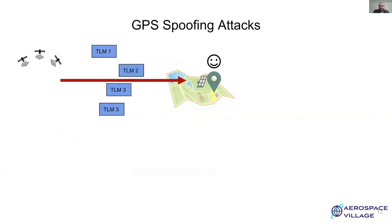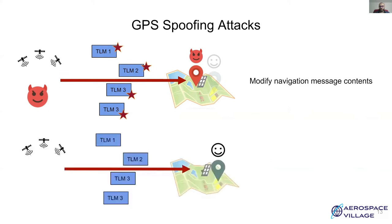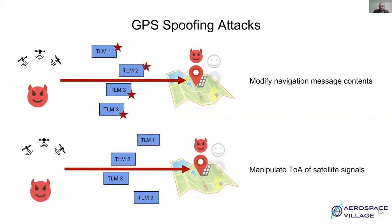In the first method, the attacker modifies the navigation message content such that the receiver uses altered satellite positions for calculation of the PVT solution. Such an attack can be easily detected using external sources, as it is trivial to verify the validity of received navigation messages. In the second method, the attacker keeps the message contents identical and instead manipulates the time of arrival of the messages such that the pseudorange calculations are altered. Such an attack is harder to detect; however, it requires access to real-time satellite ephemeris data.